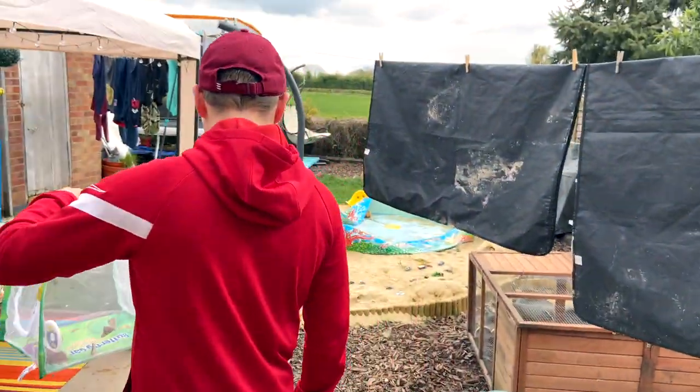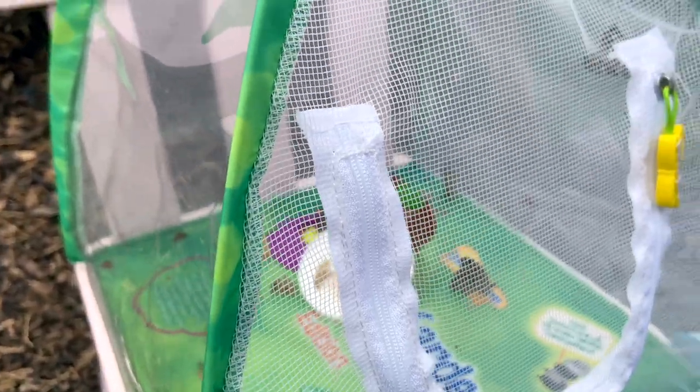Out we go with the butterflies! Let's take them down to the bottom. Who wants to try and hold one?